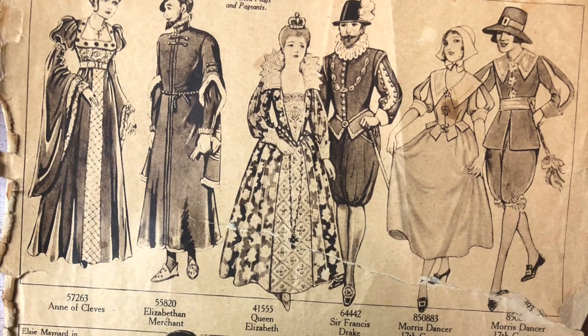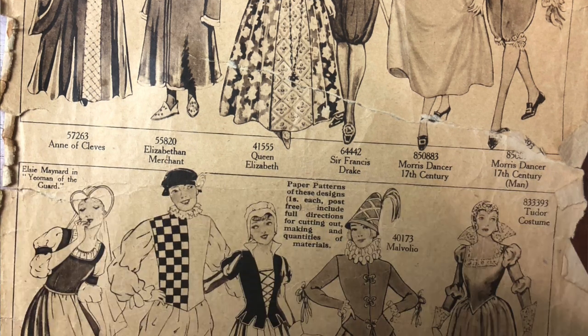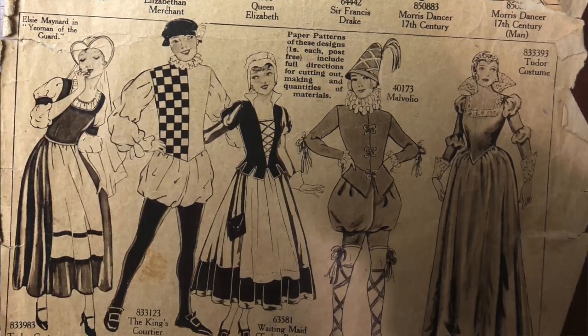Here are some examples: we have Madame Pompadour, Medieval Page, Old English and David Copperfield, Chelsea China — which is what I'm going to be doing for Historical Halloween 2020 — and of course the Dandy of the Middle Ages. Here's a page of Tudor-inspired costumes, and lastly a 14th-century lady and a piper.